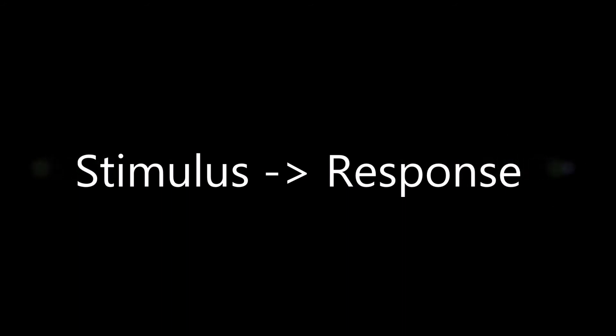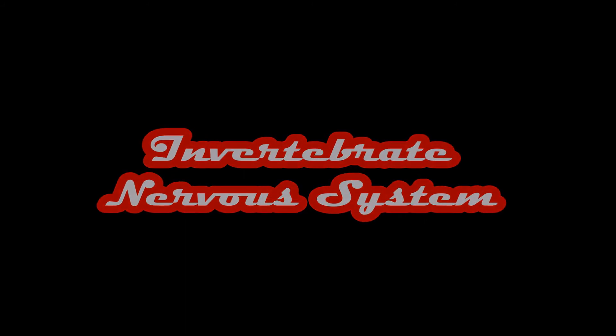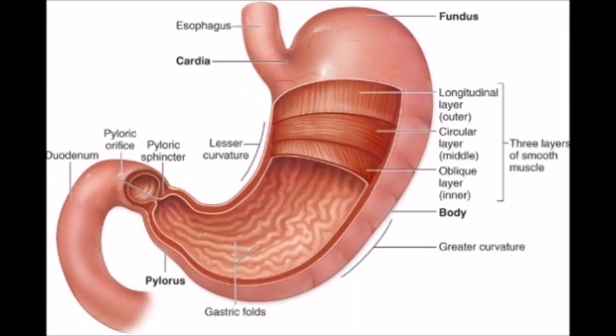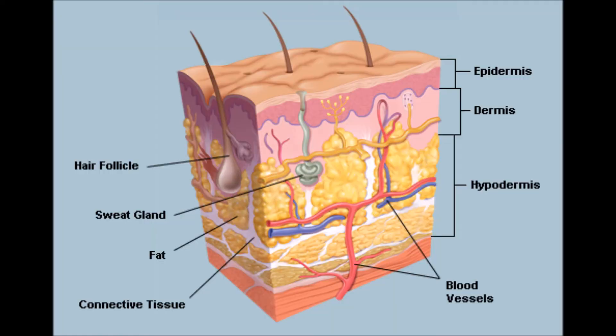Once these impulses reach their destination, a response occurs. The invertebrate nervous system interacts with multiple systems in the body: the cardiovascular system, muscular system, endocrine, lymphatic, respiratory, digestive, reproductive, urinary, and integumentary system.